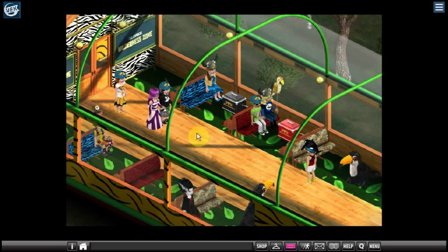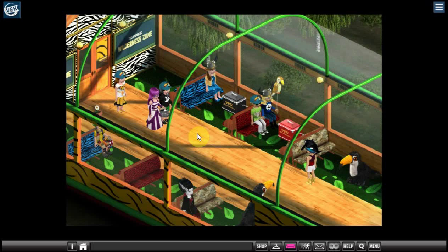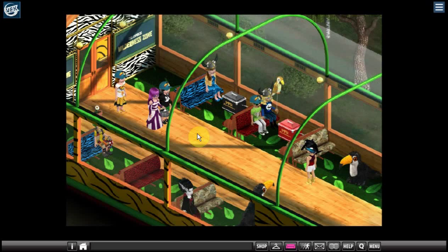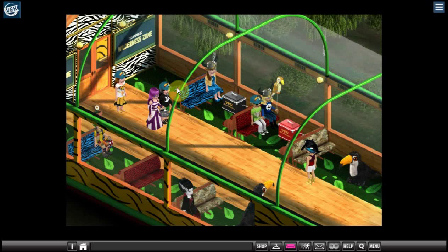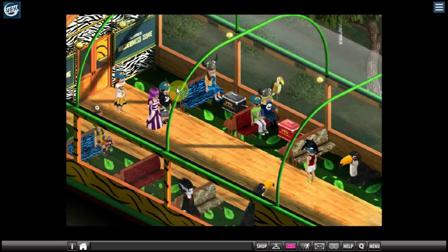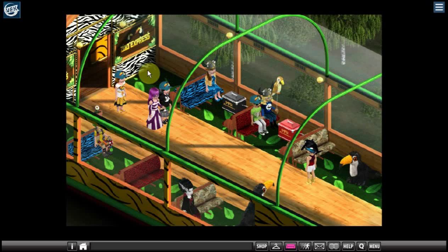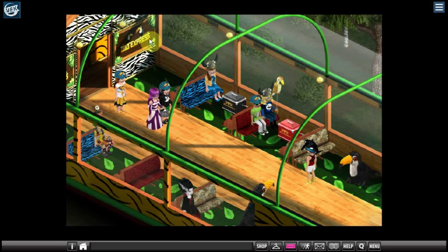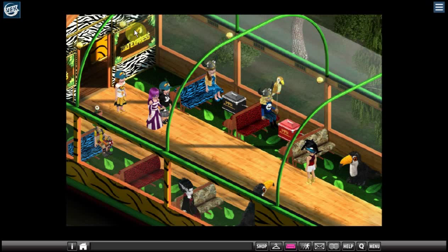Right now they have plans to connect everything up, but it's not completely connected yet. You can get off in the different zones and look around, but they don't have the stations set up on the other side so that you can get back on — but they will soon. Here at the Zoo Express main station, this little display on the wall changes to show whatever zone you're in.